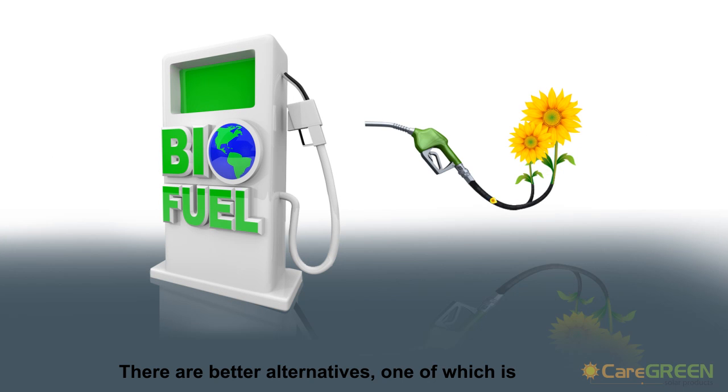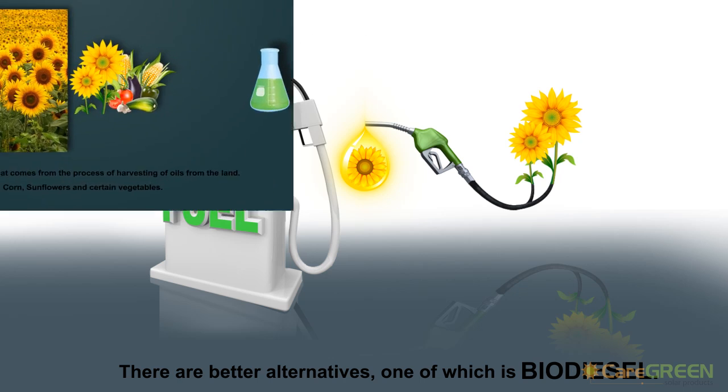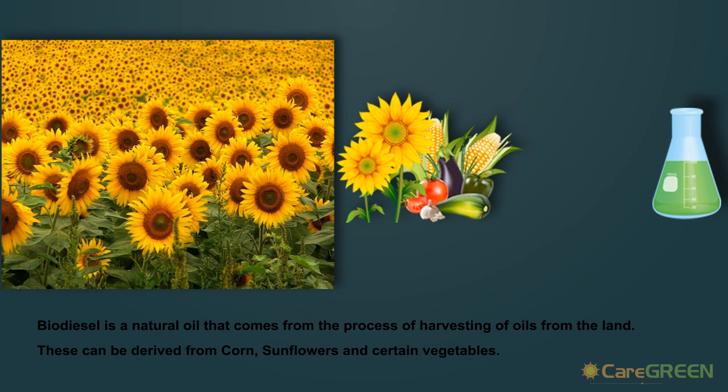There are better alternatives, one of which is biodiesel. Biodiesel is a natural oil that comes from the process of harvesting oils from land. These can be derived from corn, sunflowers and certain vegetables.